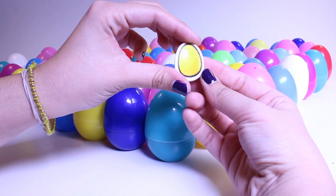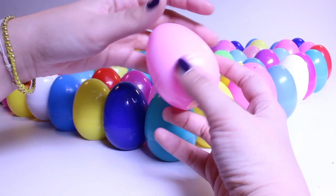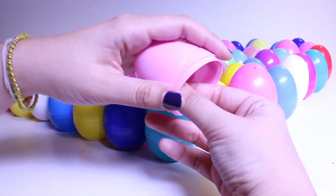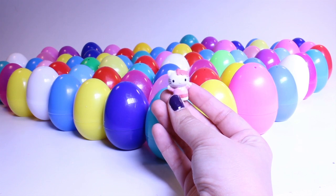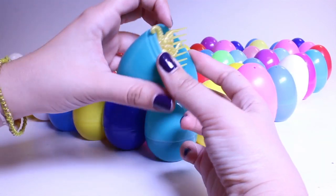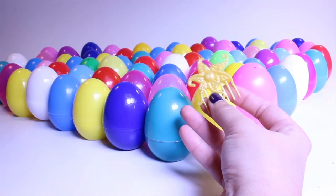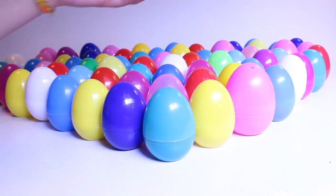My blue egg has a little yellow egg in it — that's funny! My pink egg... oh, it's Hello Kitty! A blue egg — oh, a little comb for a doll. That looks like it's for Rapunzel maybe.